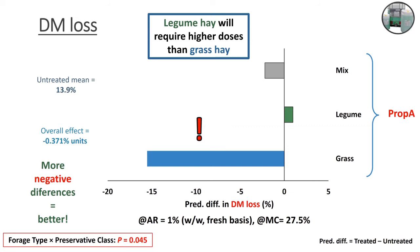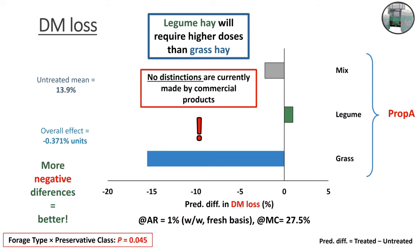What we suspect is that legume forage needs a higher application rate relative to grasses in order to match the effects of preservatives seen in grasses. This is something important to keep in mind, because right now extension documents and company literature don't make any distinction between grasses and legumes or mixtures. Consequently, you can end up over-applying or under-applying preservatives depending on the degree of mixture between grasses and legumes in your hay. This is the first time that somebody has uncovered this.